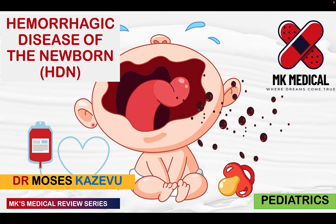Hello and welcome to MK's Medical Review Series. My name is Dr. Moses Kazeva. This season on my YouTube channel we look at medical topics in depth. Today we're going to be looking at hemorrhagic disease of the newborn. If you haven't yet subscribed, please hit the subscribe button and the bell notification icon to receive notifications.